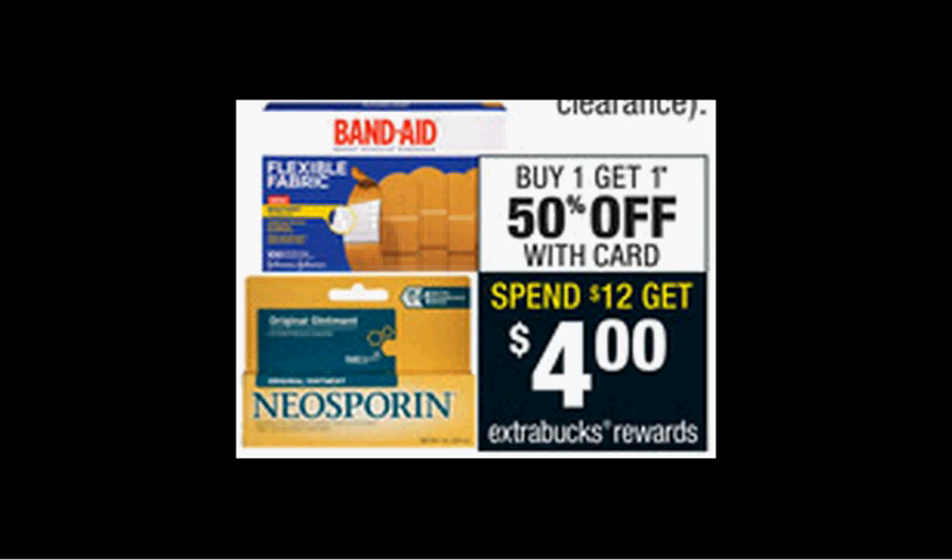The Bengay is on sale — buy one, get the second one 50% off. Plus, when you spend $12, you'll get $4 back as an extra care buck. If you get four of the two-ounce size that are $6.29 and use two of the $3 off two coupons found in your Smart Source of April 3rd, you'll pay $13 out of pocket, get the $4 back — it'd be like getting each one for $2.22.